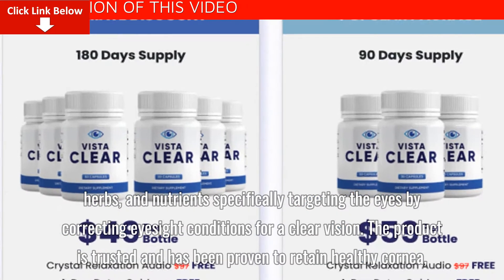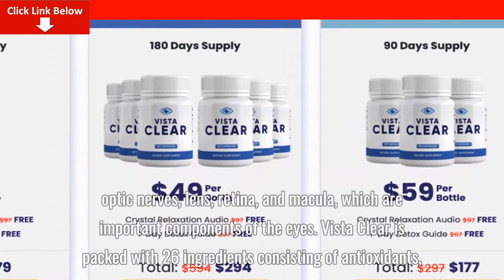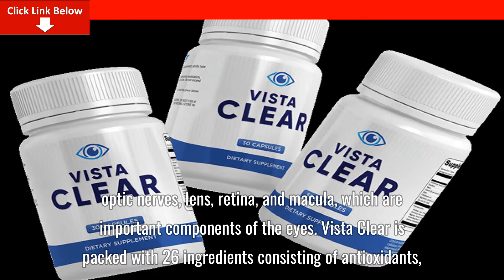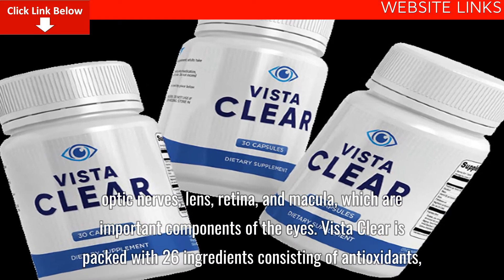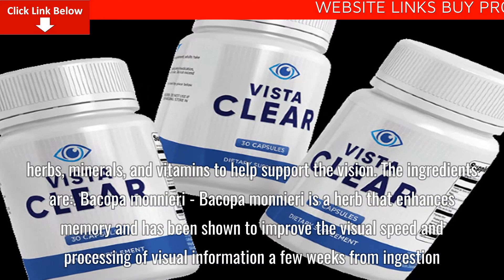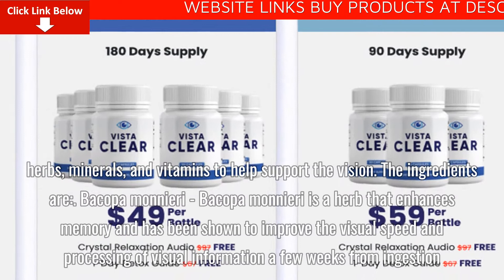The product is trusted and has been proven to retain healthy cornea, optic nerves, lens, retina, and macula, which are important components of the eyes. VistaClear is packed with 26 ingredients consisting of antioxidants, herbs, minerals, and vitamins to help support the vision.